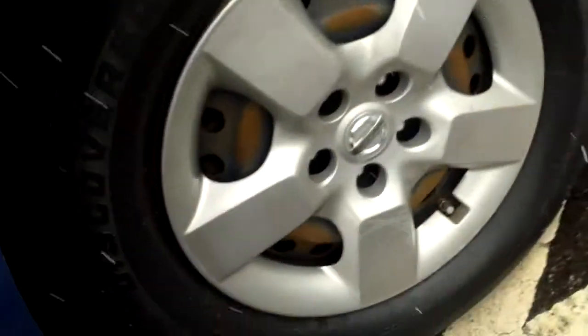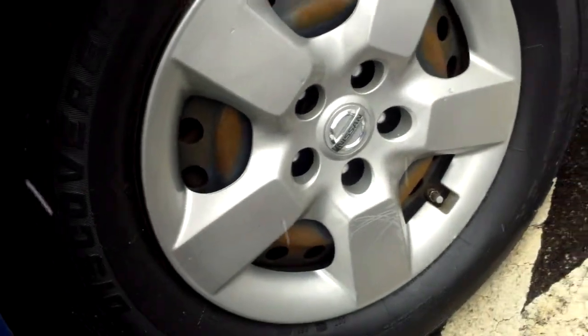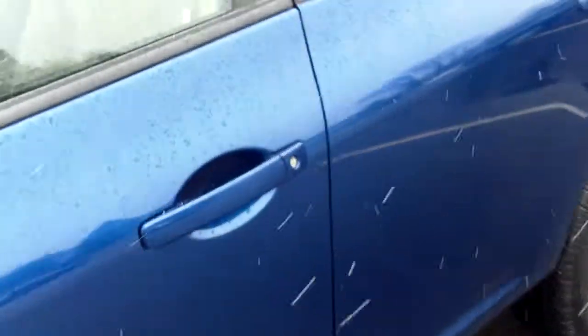Nissan brand. We've got 16-inch all-season radial tires here on this vehicle — a nice riding tire. Four-door access.